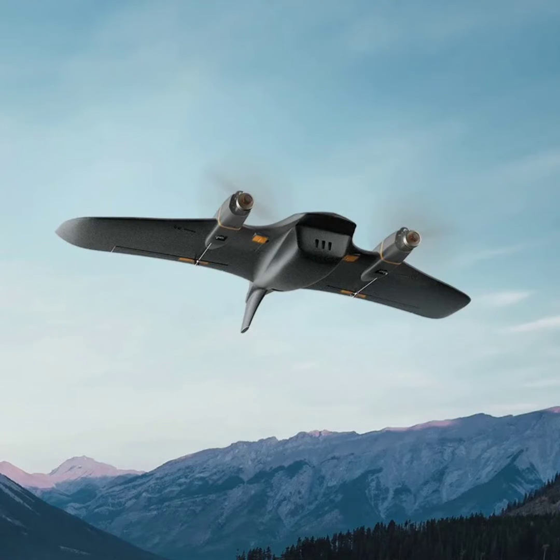The drone boasts an impressive flight time of up to 85 minutes and weighs around 500 grams. It features a modular design focused on simple assembly and part replacement, utilizing a four-link tilt structure with locking mechanisms, along with metal gear servos and all-metal rocker arms, providing both durability and easy maintenance.